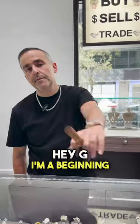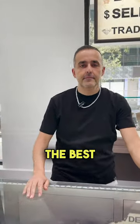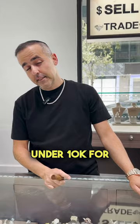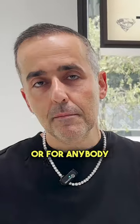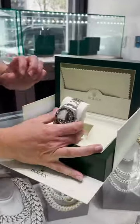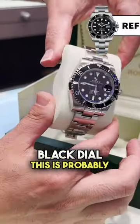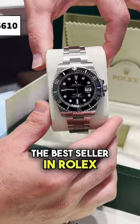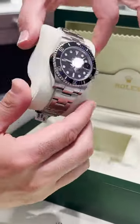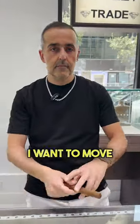I'm a beginning watch collector looking for the best starter Rolex under $10k for men — what have you got? Best starter Rolex under $10k for a collector or anybody else? I would suggest a Rolex Submariner black dial. This is probably the best seller in Rolex models and a great must-have on anybody's collection.